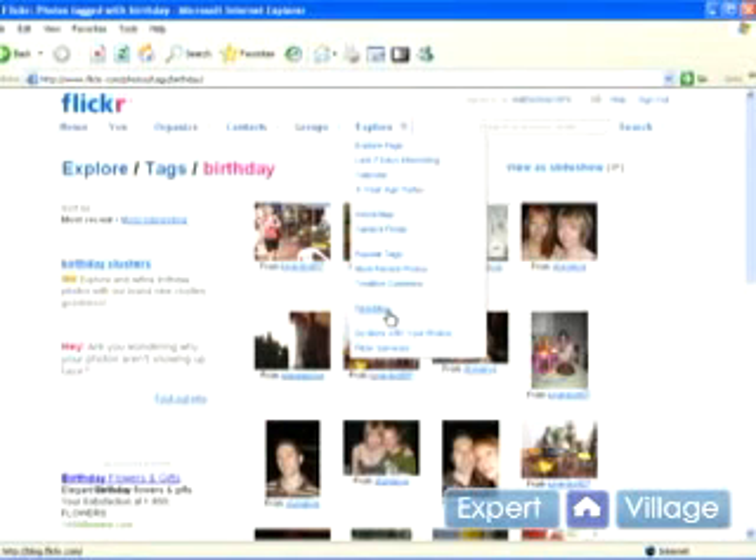If you're into blogging, you can also blog through Flickr. I'm not going to get into that now.